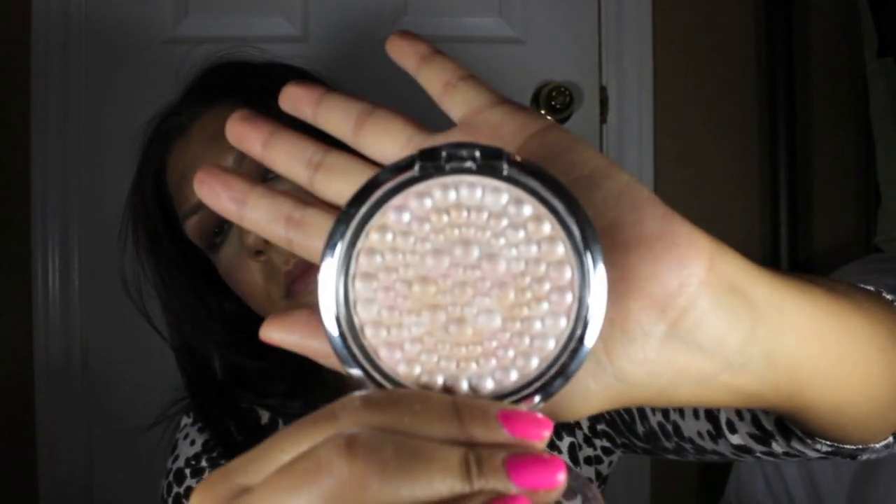The highlight I will be using is by Physicians Formula and it's called Translucent Pearl. It's a pearly color, kind of with a hint of pink and silver in it. I'm just going to be putting it on my cheekbone as well as right above my eyebrow. Now I'm just going to fill in my eyebrows — I used Sexpresso from Too Faced. I don't have a huge clip because it takes me a while, and if you guys really want to see it, I will make a video on that for you.